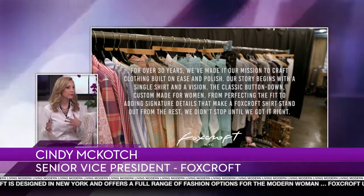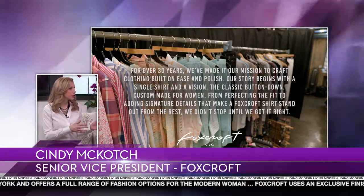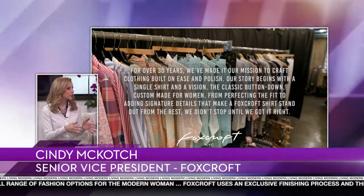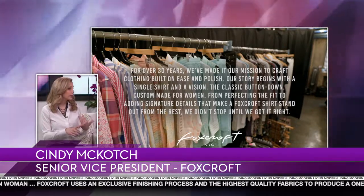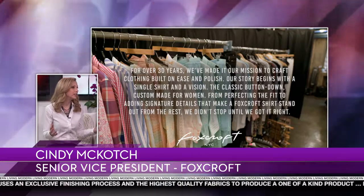Well, we're best known for our non-iron finishing process, which literally means our shirtings can go into the washer, into the dryer, and they're absolutely ready to wear — no ironing and absolutely no dry cleaning needed. And for the rest of the collection as well, we do a tremendous amount of R&D on fabrications to make sure that every part of the line is easy care and easy to wear.